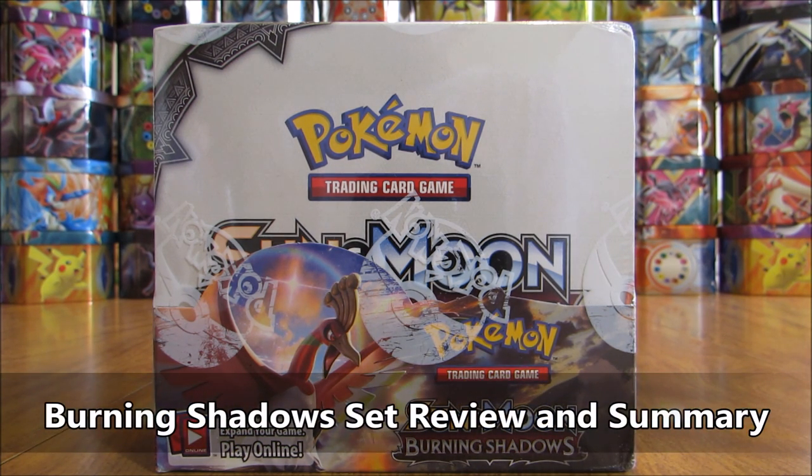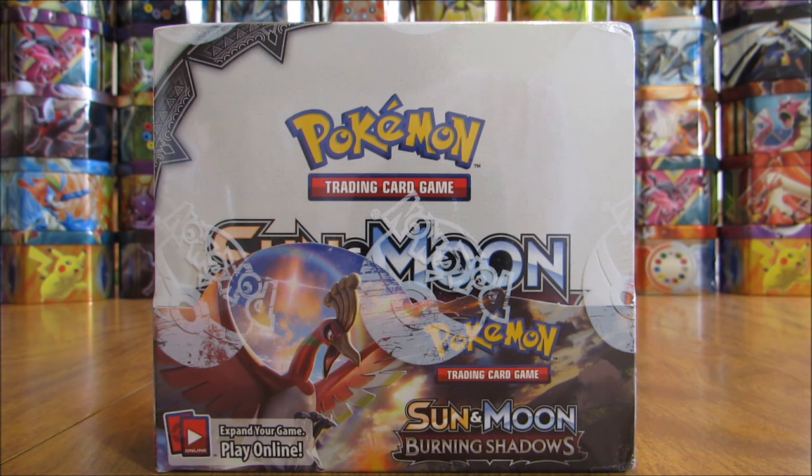I have reviewed all the newest sets in the Pokemon TCG. In the description of this video, you'll find a playlist I've created for all of those review videos.